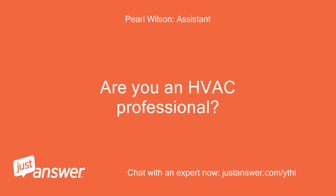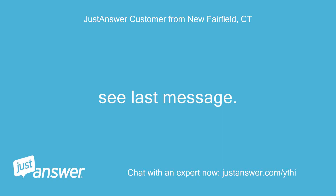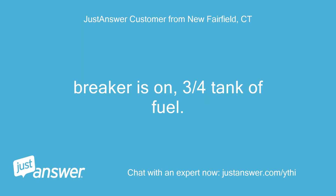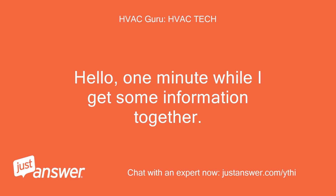Are you an HVAC professional? See last message. No. Anything else we should know to help you best? Breaker is on, three quarters tank of fuel. Hello, one minute while I get some information together.